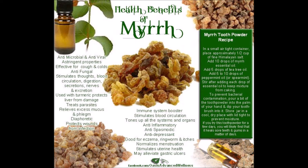In foods and beverages, myrrh is used as a flavoring component. In manufacturing, myrrh is used as a fragrance, in incense, and as a fixative in cosmetics. It is also used in embalming.